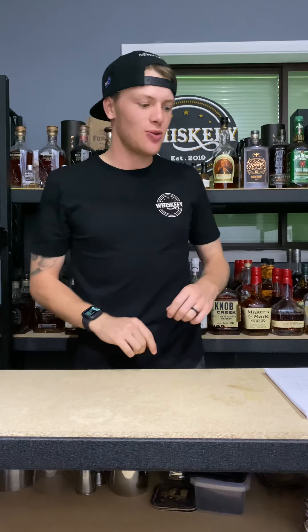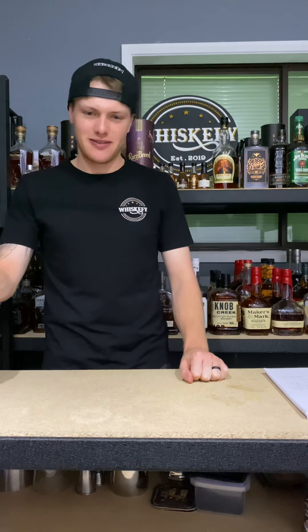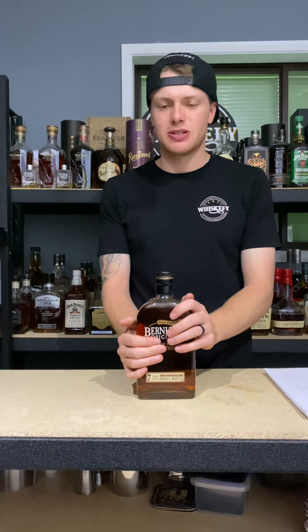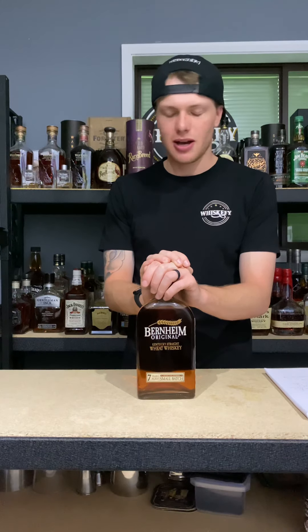What's up guys, Jez here, Whiskify TV. We are episode 66 and this evening I'll be tasting Bernheim Wheated Whiskey. But first you guys will notice there is a bit of a change with the current surroundings — I had to install a new shelf because there's too many bottles, and here we are.